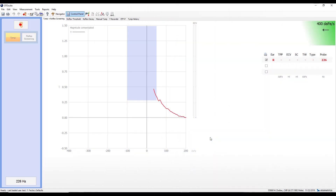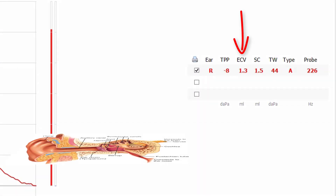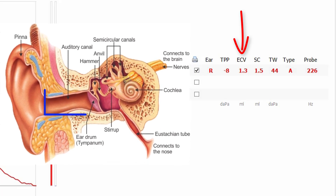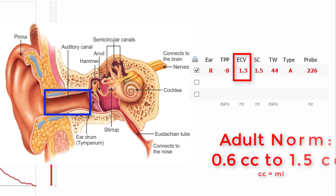Let's take a look at the measurements from a normal ear. First, let me show you the ear canal volume, which is typically abbreviated ECV. This is the amount of actual space between the opening of your ear canal and your eardrum. A normal adult ear canal volume is typically between 0.6 to 1.5 cubic centimeters. You can see that the volume of this ear canal is 1.3 cubic centimeters, which is within the normal range.